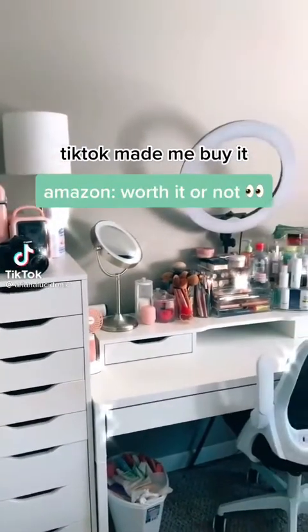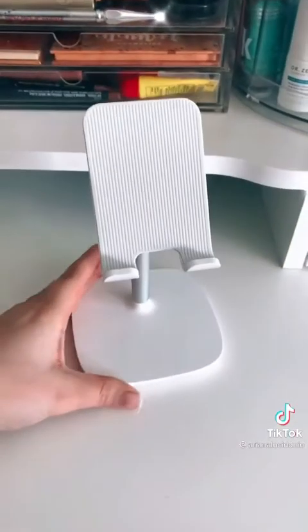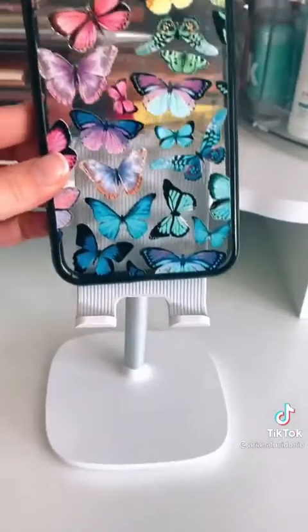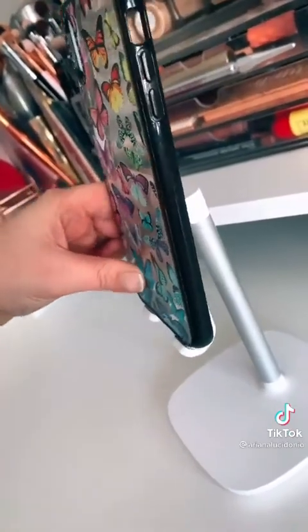Let's talk about Amazon things TikTok made me buy, and if they're worth it or not — part one. The first is this phone stand, and 100% yes, this is a staple in my daily routine. You can charge your phone on the stand, and you can also adjust it upwards or downwards, just depending on what you like.